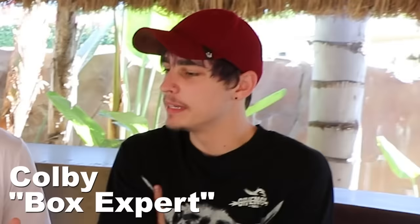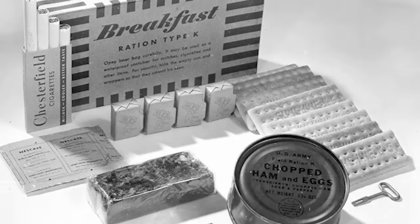Today I have a very special video for you guys. This right here is a meal — it's food. Looks like a box to me, Jake. This box contains a meal that is 80 years old, and it is so old that it comes with cigarettes in it. I am so lucky that I got my hands on this because they're very rare. I'm going to open it today with you guys and we might eat some items.